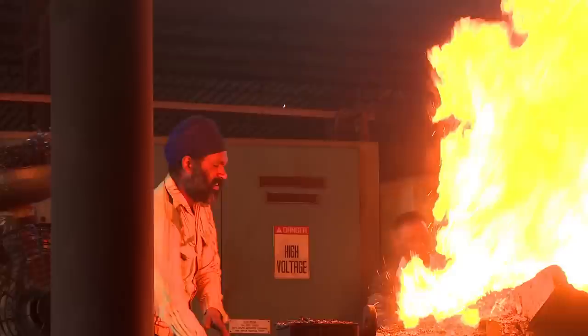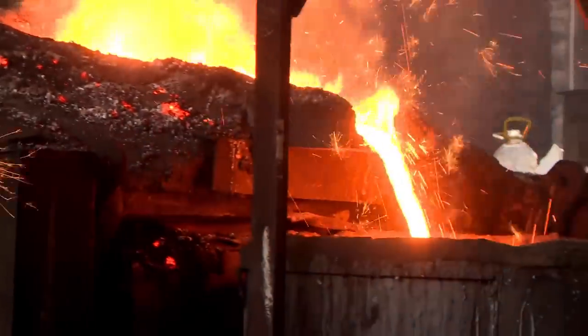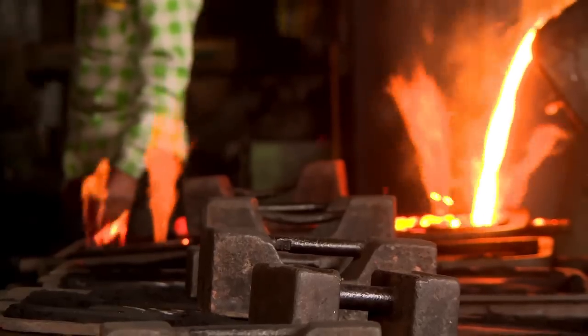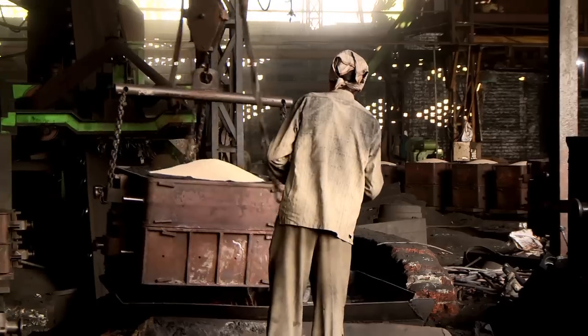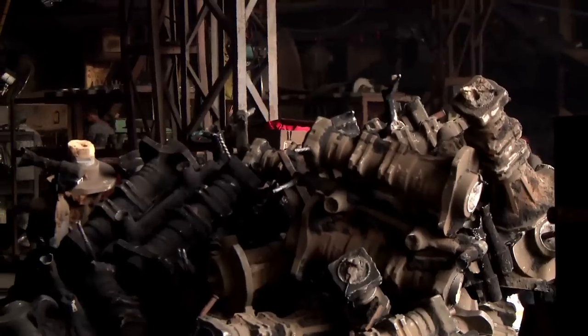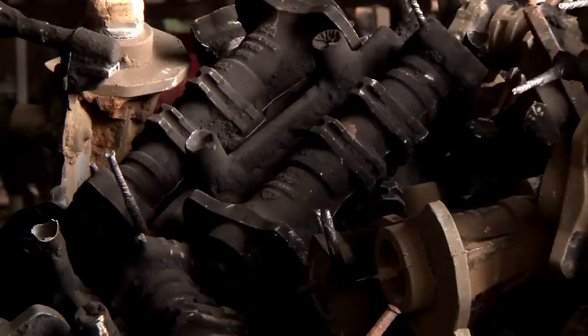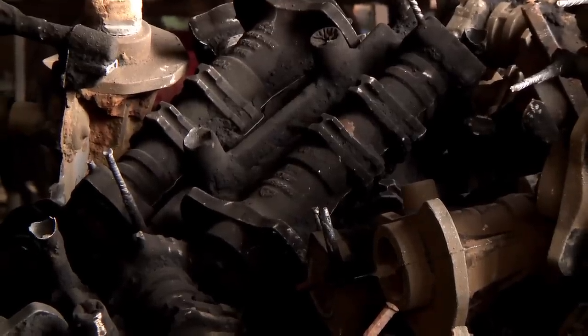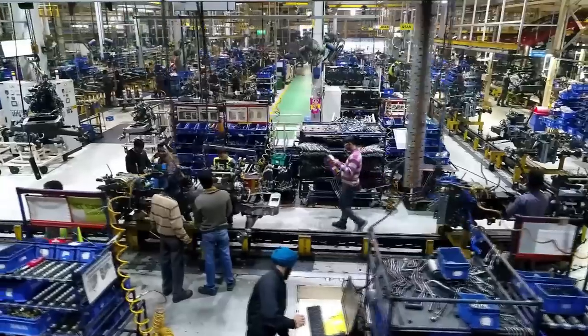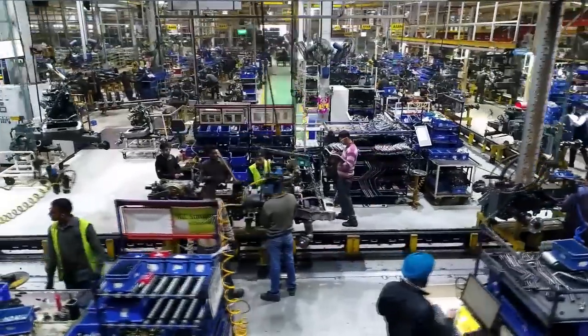In their own foundry, every day 13 tons of steel is poured into sand moulds to create everything from the engine block and gear wheels to the wheel nuts, producing more than 500,000 parts for the workers on the 636-metre-long assembly line — the longest in India.